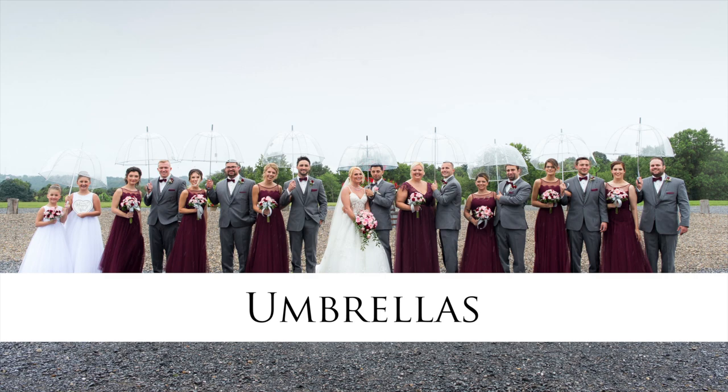Number three, umbrellas. Before you go out and buy 20 umbrellas, talk to your venue. A lot of outdoor venues have 10 to 12 umbrellas available for you to use. You need umbrellas for two things: one is for your guests, considering where they're parking and how they get to the ceremony. You may want to hire valet for the day, or have ushers who take umbrellas out to the guests. You're also going to need umbrellas for your photos — for you and your groom, and for your wedding party.